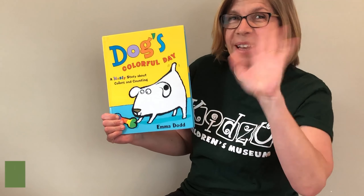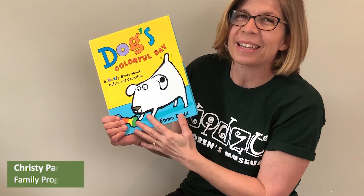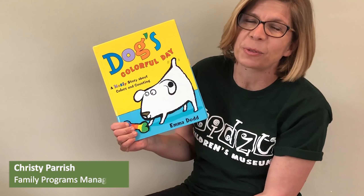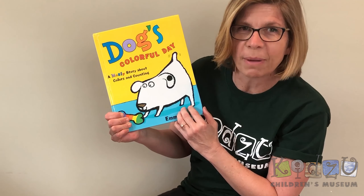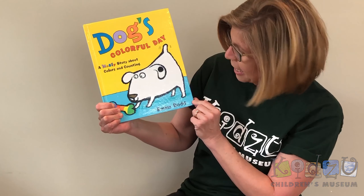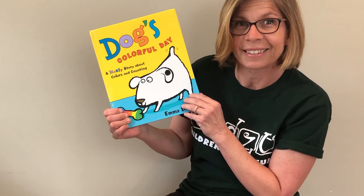Hello everybody, how are you? Hi, this is Christy from Kidzoo. I'm saying hello and I have a book today. This is one of my favorites. It's Dog's Colorful Day. It's a messy story about colors and about counting, and it's by Emma Dodd. Ready?